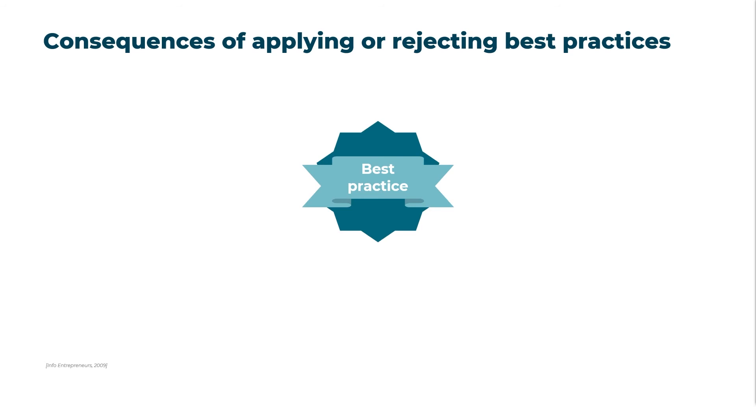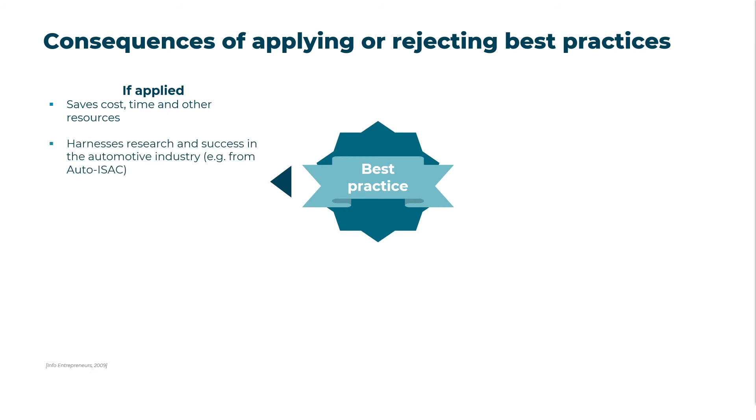Let's now look at the benefits of using one or a combination of the best practices presented. Applying best practices can save costs, time, and other resources by building on past mistakes such as overspending or missed deadlines. Several organizations such as the Global Automaker Alliance and Auto-ISAC have already collaborated to develop and test best practices so that their experiences can be leveraged in improving enterprise and vehicle cybersecurity.